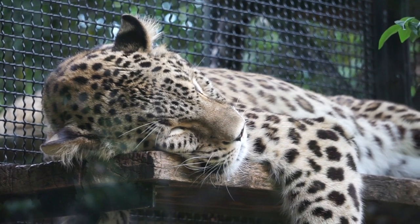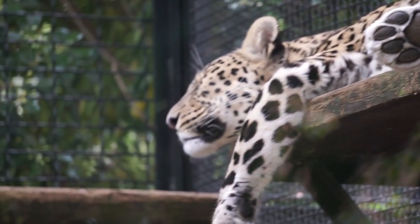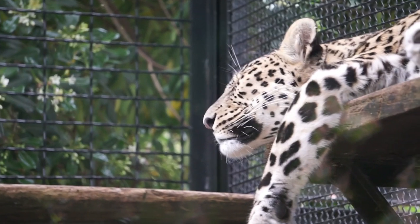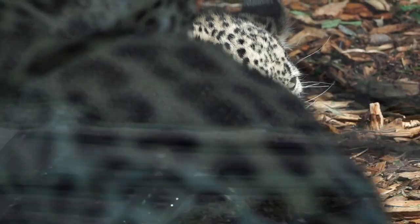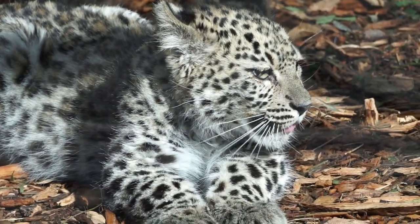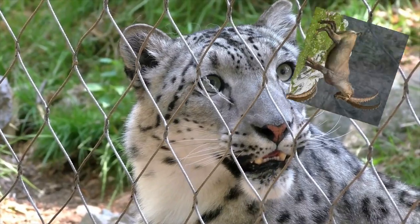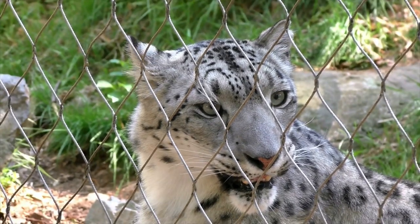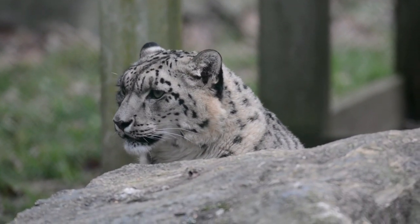Snow leopards stand about 0.6 meters or 2 feet high at the shoulder and weigh 23 to 55 kilograms or 50 to 121 pounds. They are carnivorous predators — meat eaters, though they can also eat plants. They hunt at night, sneaking up on their prey from a higher ledge and chasing them down the mountain at speeds up to 80 kilometers per hour or 40 miles per hour. Their main prey are blue sheep, argali, wild sheep, ibex, marmots, pikas, deer, and other small mammals. They hunt every 8 to 10 days and eat their catch over several days. Snow leopards can kill prey up to three times their own weight.